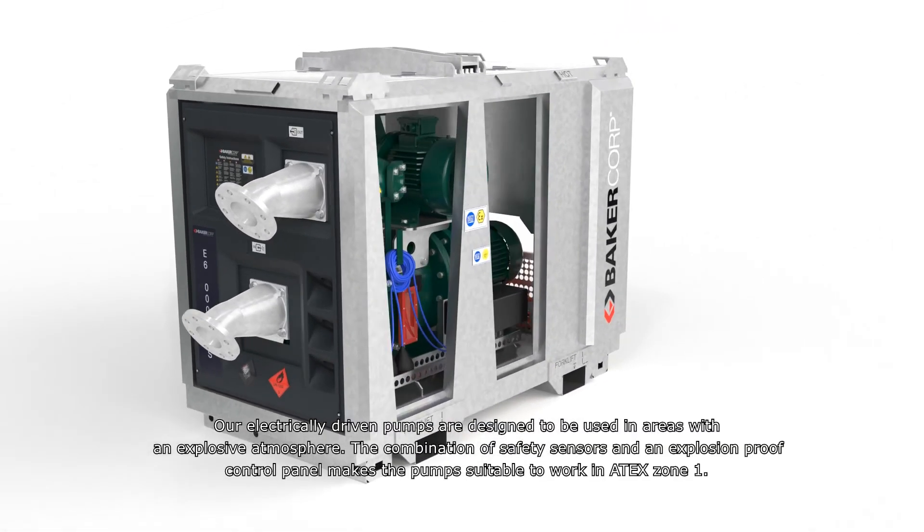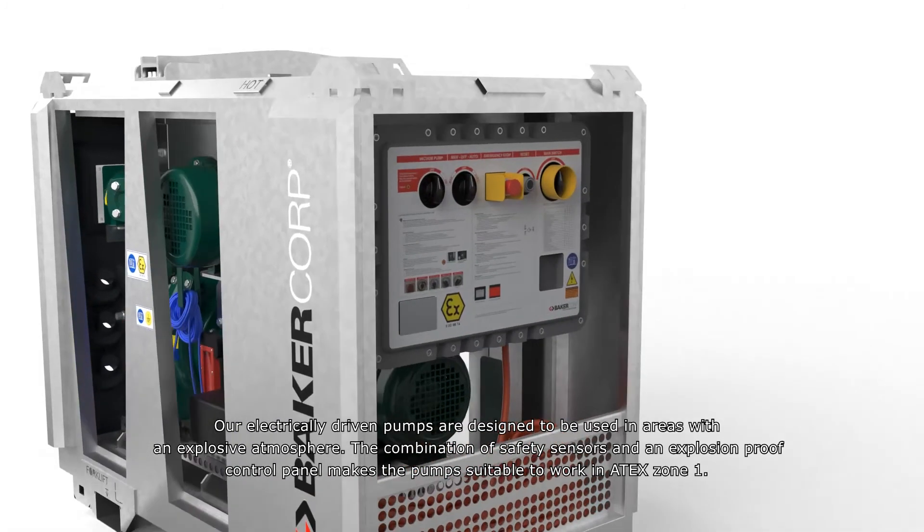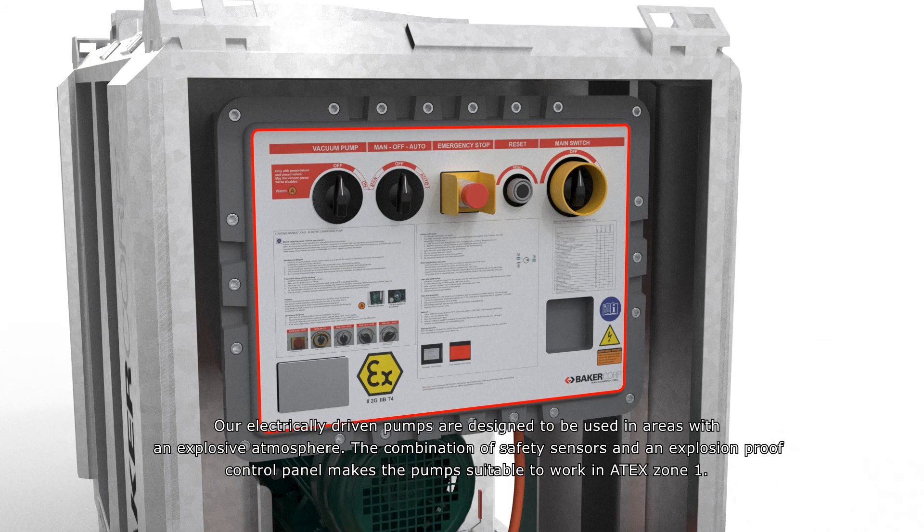Our electrically driven pumps are designed to be used in areas with an explosive atmosphere. The combination of safety sensors and an explosion-proof control panel makes the pump suitable to work in ATEX zone 1.